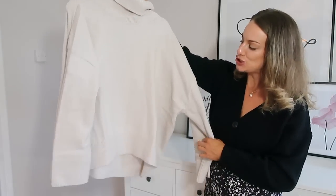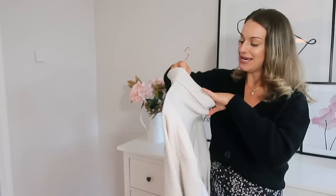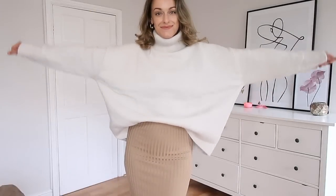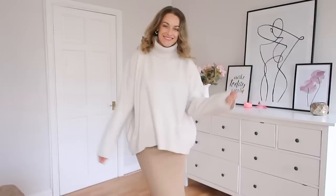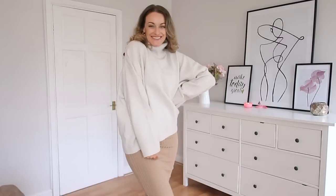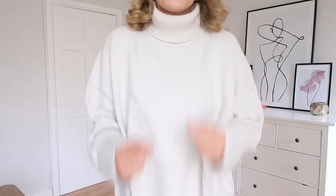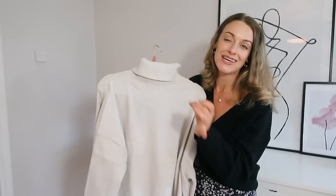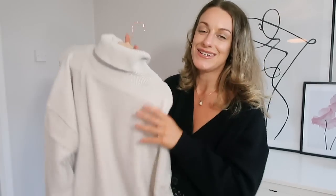Next is a classic chunky polo/roll-neck jumper, again from the Conscious Collection, at £24.99. I got a medium and it is very oversized, which is great tucked into skirts. It also looks great with mom jeans and boots, or skinny jeans and trainers — very versatile. I actually have a similar one that I live in because it's so snuggly and feels like it's giving me a hug. A roll neck is just effortlessly chic with minimal effort. Maybe size down if you don't want it as big.